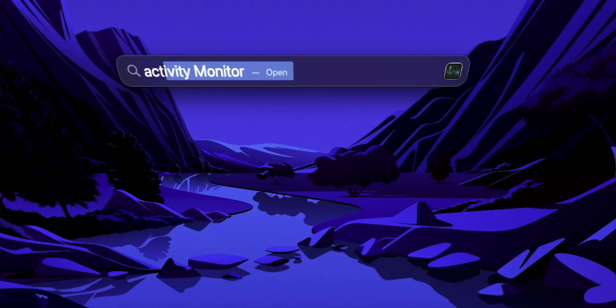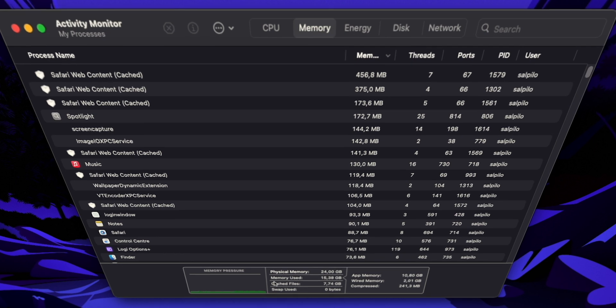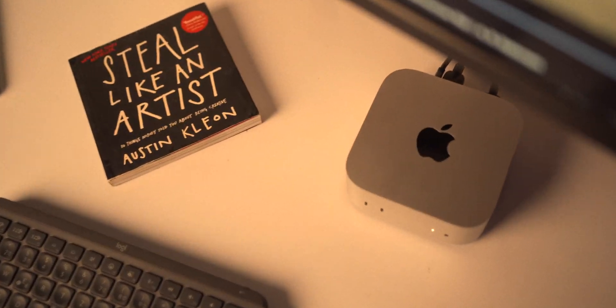The Pro model is undoubtedly a beast. But it's apparent that the base M4 Mini with bumped-up RAM would be the sweet spot for me — the extra memory gives me the headroom to handle my current workflow. For 90% of other users, the base Mac Mini would suffice and be a better bang for your buck. Either way, don't over-complicate things. These are just tools to make something awesome. Have fun and take care.